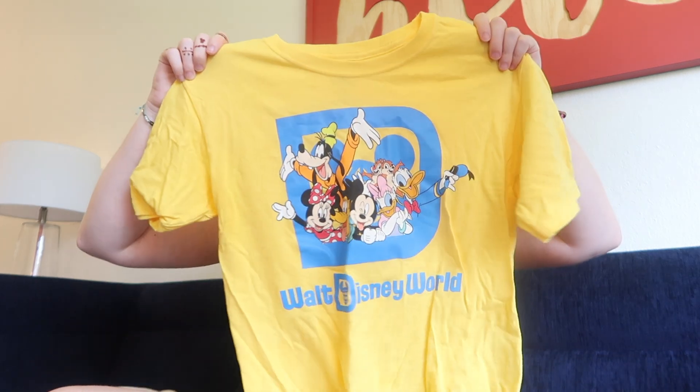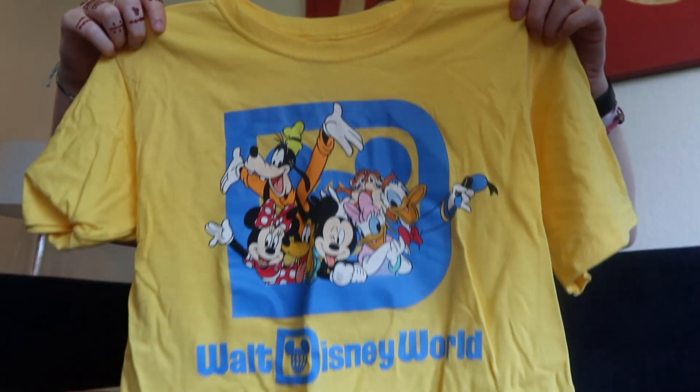This one's a bit creased because it's been in my bag the whole trip. It's a baby tee — it's just yellow and has all the characters on it. It's adorable. I did accidentally wear it with my overalls and looked a little bit minion-esque, but that's okay.